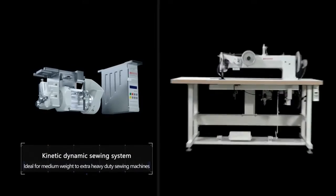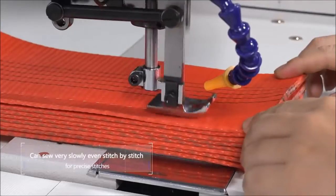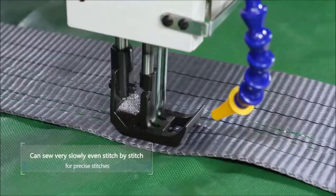Kinetic Dynamic Sewing System — sews very slowly, even stitch by stitch, for precise stitches.